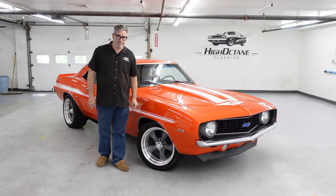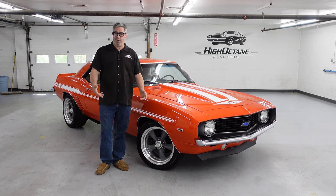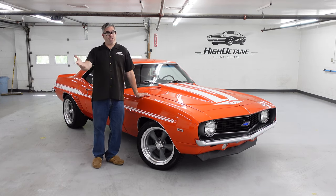Steve Mignogna here at High Octane Classics in Auburn, Massachusetts with another high-octane walk-around. Today we are looking at a 69 Chevy Camaro.